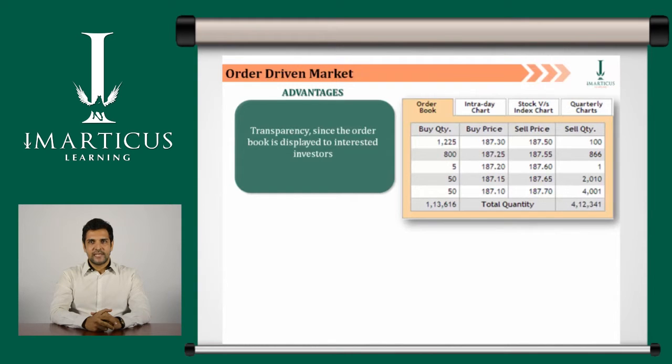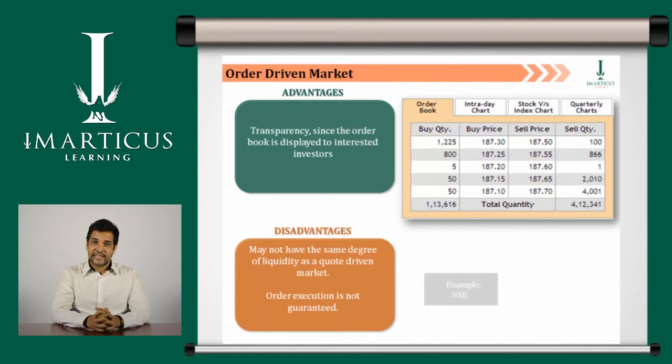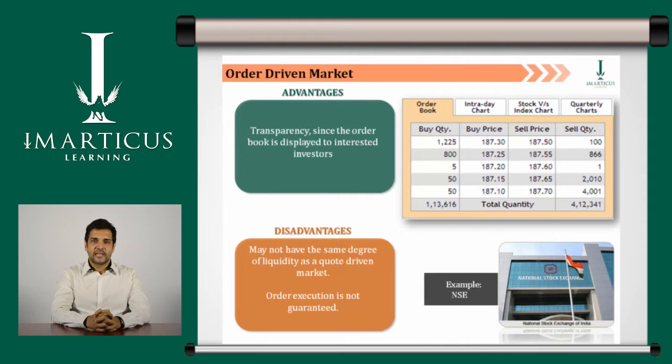In the given example, we can see that the order book provides the quantity to buy in the first column, vis-à-vis the buy price, and then the sell price and sell quantity. On the other hand, an order driven market may not have the same degree of liquidity as the quote driven market, since the specialists and market makers in the latter have to transact business at their posted bid and ask prices. Also, order execution is not guaranteed. An example of an order driven market is the National Stock Exchange.